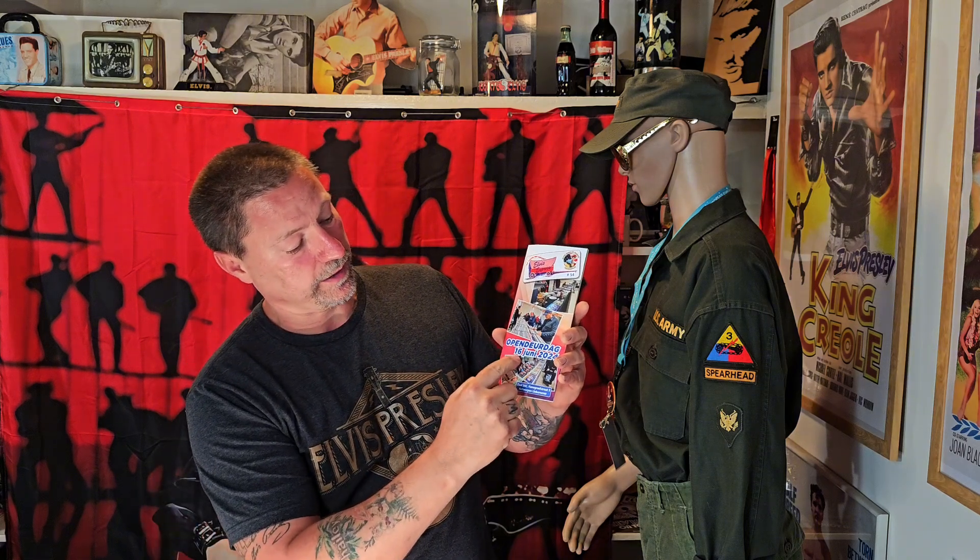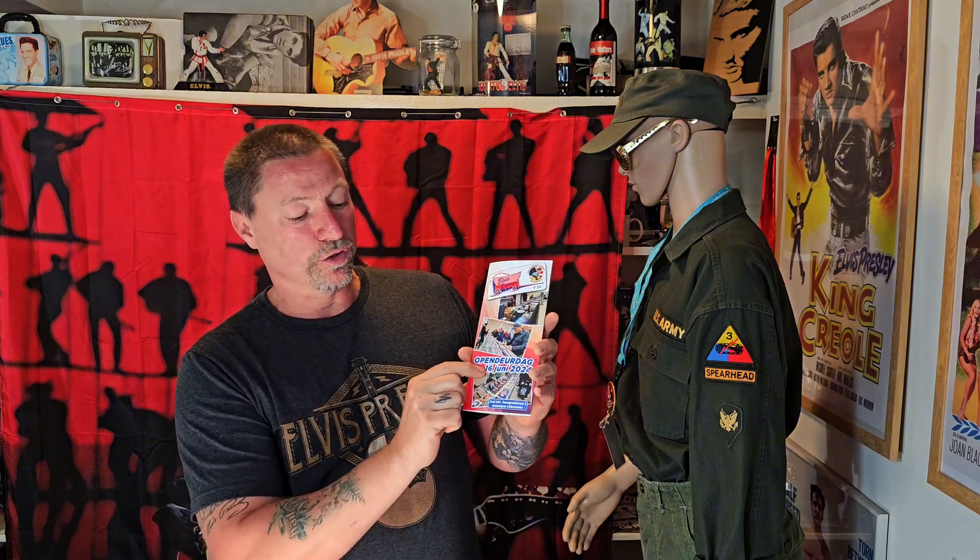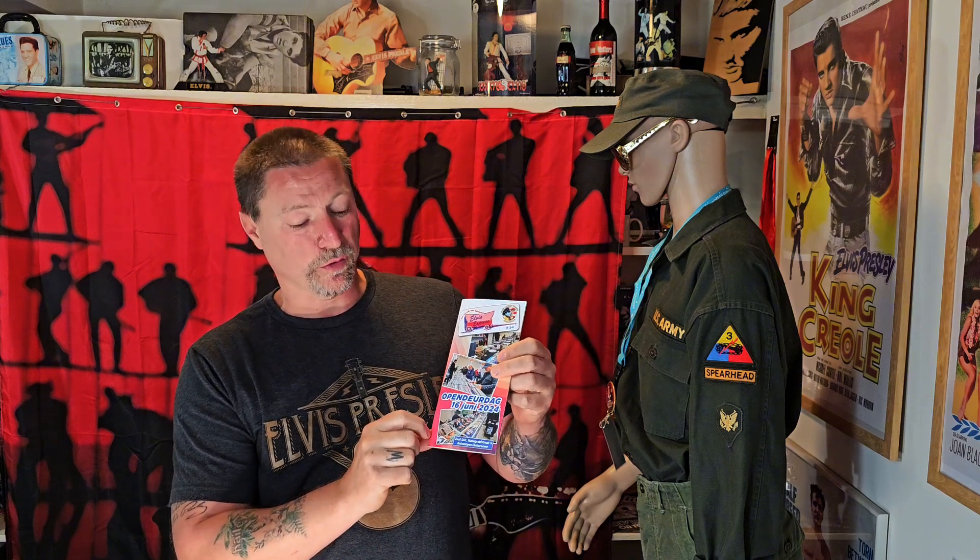Two times a year they organize a fair — an Elvis fair. It's their open door day. June 16th, 2024. In Zaal Sack, Haanengraafstraat 5, Antwerpen Linker Oever — on the other side of the Schelde.